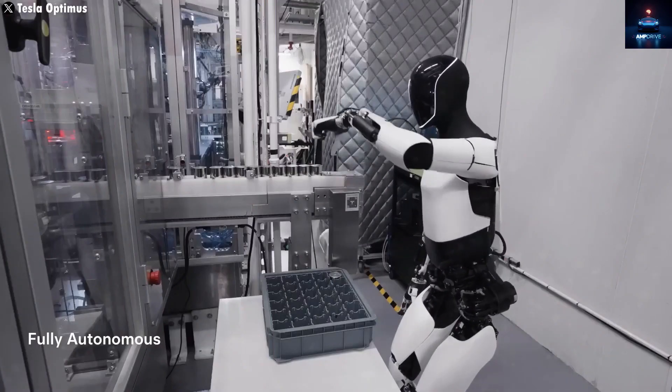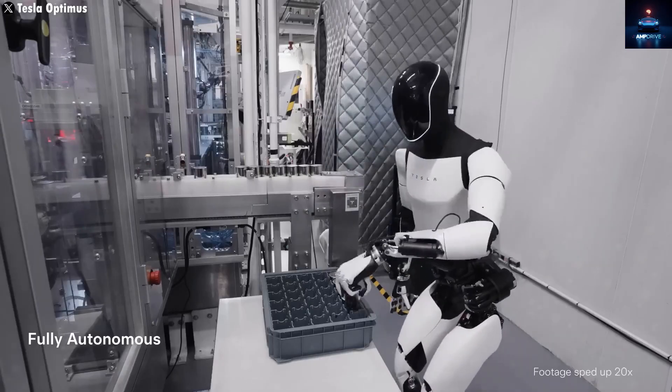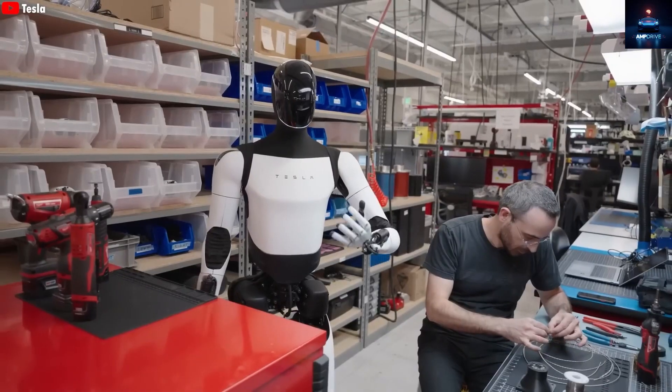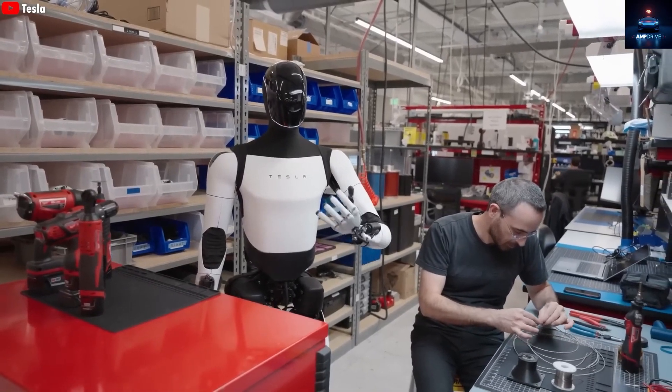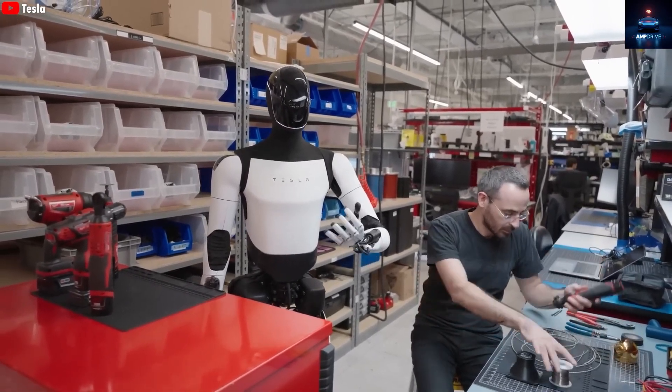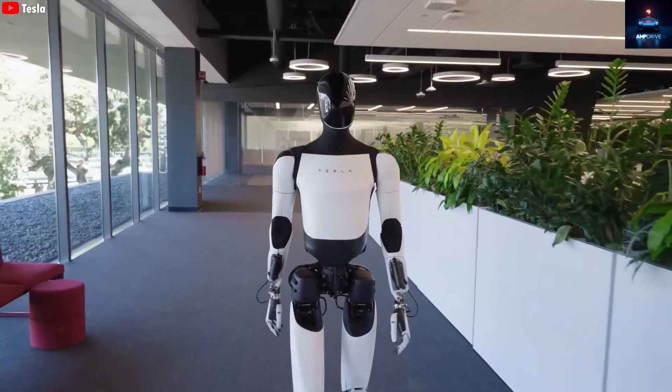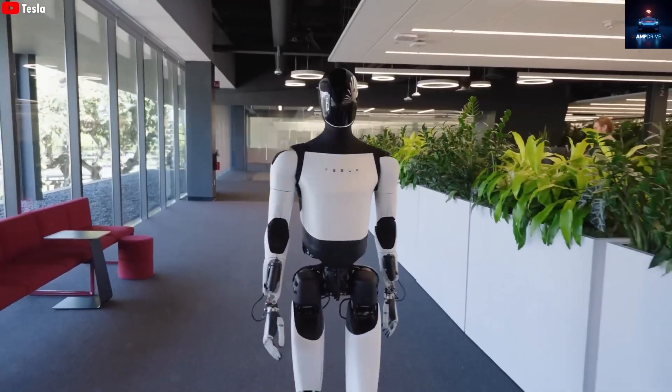For a robot to do this, it must combine intelligence, perception, and mechanical grace. If Optimus can truly cook, that means it has stepped into our world — not just an industrial one, but a human one. Tesla's factory robots can weld car frames with speed and accuracy, but they work in controlled environments. Put them in a real kitchen, and they would fail instantly.